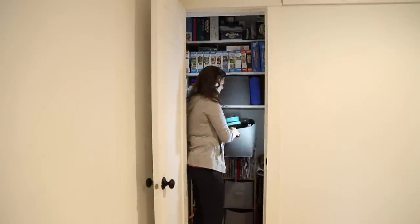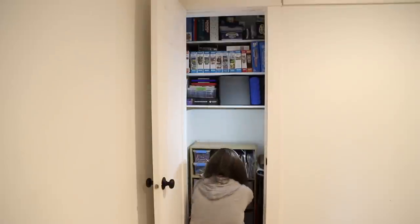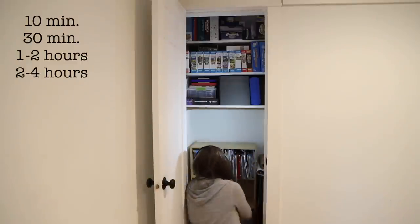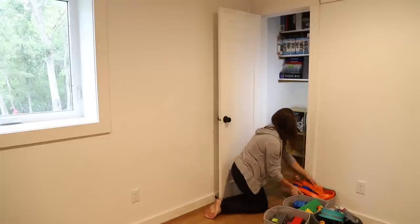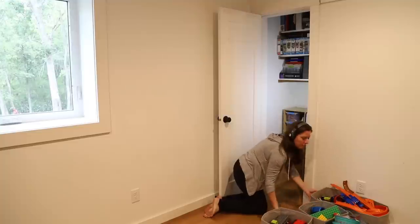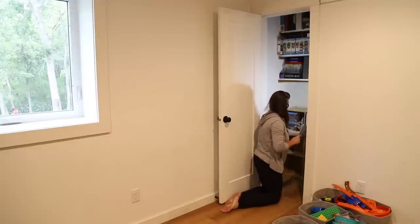I'm going to break this long list down into categories based on the amount of time the project might take: 10 minutes, 30 minutes, one to two hours, and two to four hours. That means there's a decluttering or organizing project that is just the right size for any amount of time you have available. Of course, these are just rough estimates — if they take you more or less time, don't worry. We'll start with those that can be done quickly, in 10 minutes or less.